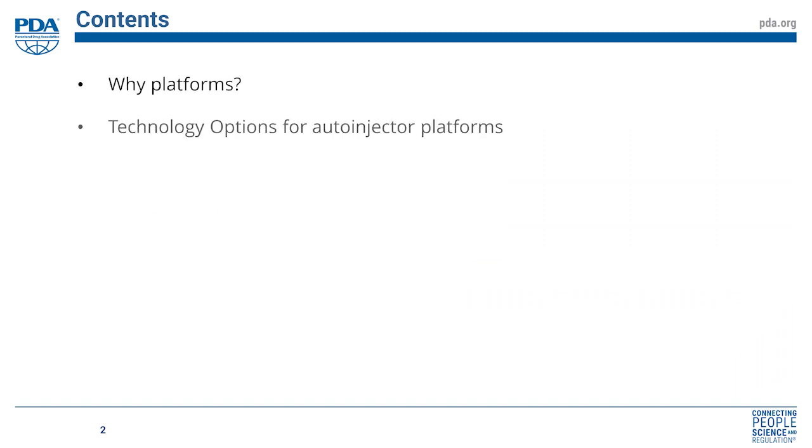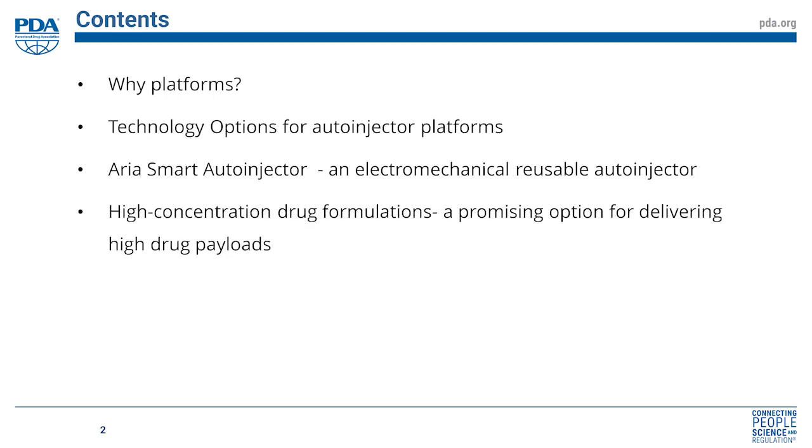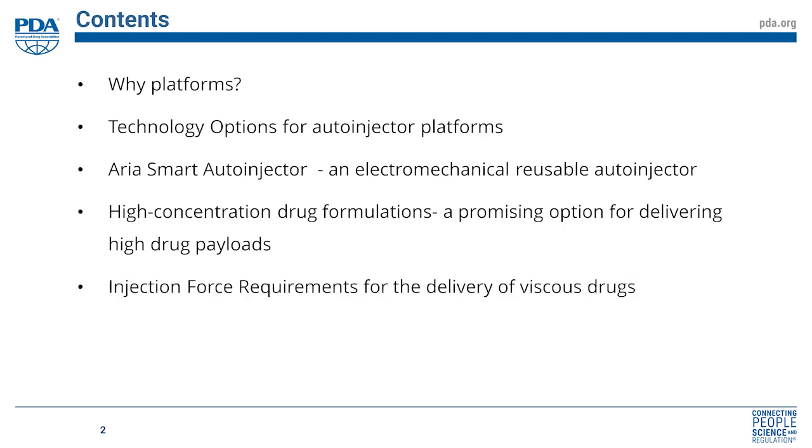The flow of the presentation will be as follows. I'll talk about platforms themselves and technology options for auto-injector platforms. I'll then introduce the area of smart auto-injectors — the electromechanical auto-injector we've been working on at Philips Medisize — and then devote the rest of the talk to high concentration drug formulations, injection force requirements, and conclusions.